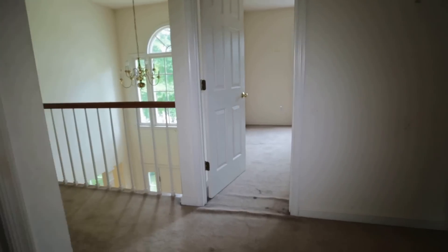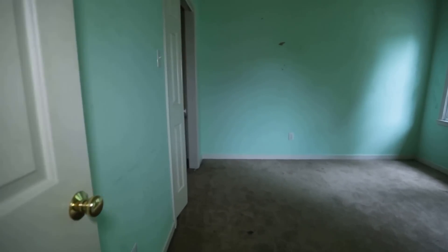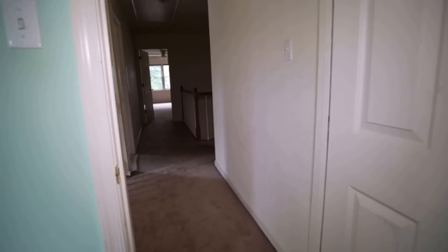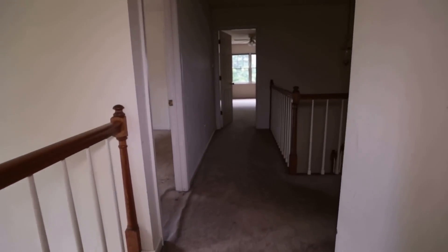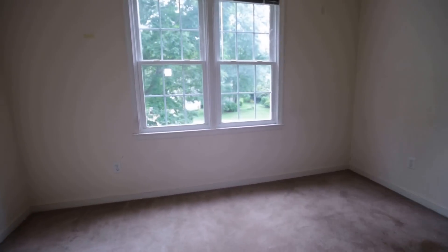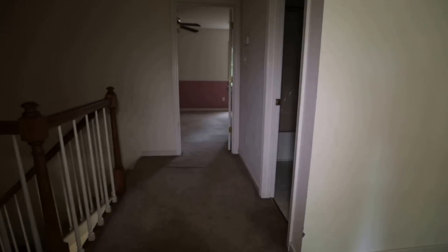We're going up the stairs. I really like the floor plan on the second level — the four bedrooms are all good sized. Starting on this side, here's a secondary bedroom with a nice ample closet. This home was built in 1993, and that era had a good idea of what a modern family needs floor-plan-wise. This is secondary bedroom number two, looking toward the front of the house. With carpet and paint, the second floor would be in great shape and ready to go.